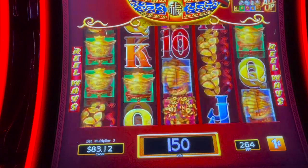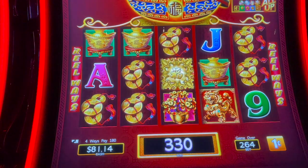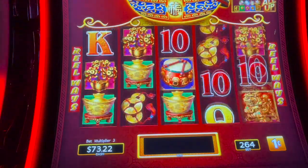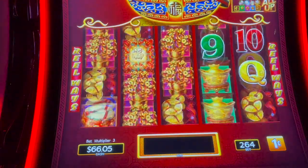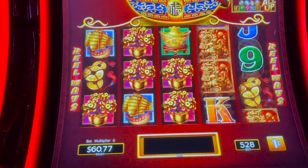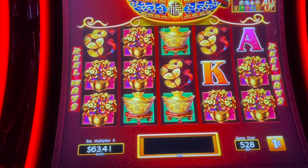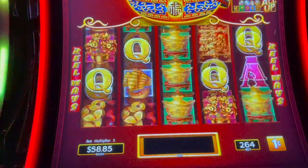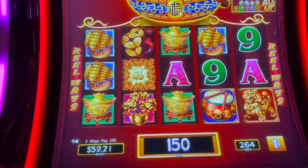Okay, we're gonna go down to $2.64. See if we can get in a bonus. Come on drums, where are you? Give me something all the way across — need something to play with here. I'm cutting back and forth between $2.64 and $5.28 to see if I can get in the bonus.